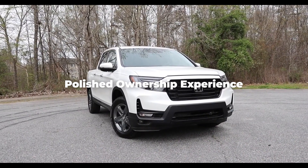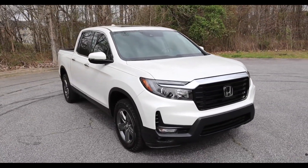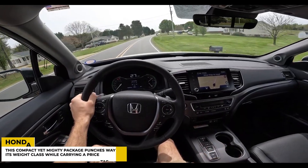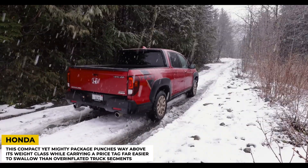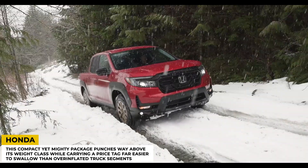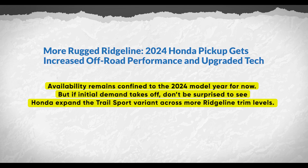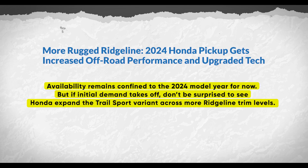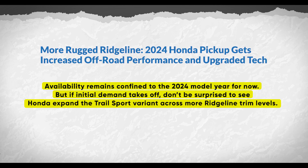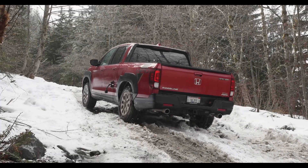When you combine excellent value, a polished ownership experience, and credentials to actually back up its adventurous branding, the Trail Sport makes a very compelling case to shake up the status quo. This compact yet mighty package punches way above its weight class, while carrying a price tag far easier to swallow. Availability remains confined to the 2024 model year for now, but if initial demand takes off, don't be surprised to see Honda expand the Trail Sport variant across more Ridgeline trim levels — there's too much smart engineering here to pigeonhole into one niche offering long-term.